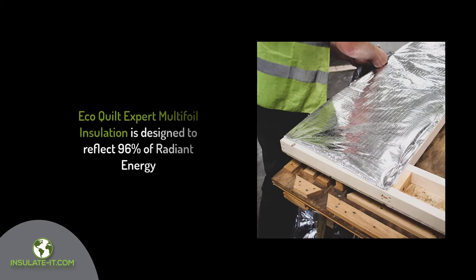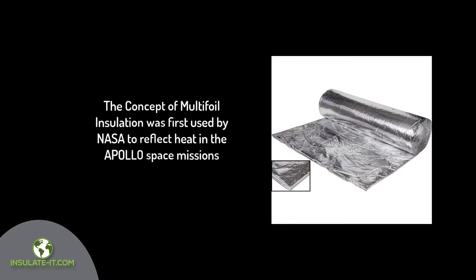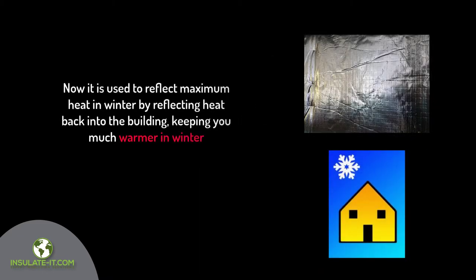EcoQuilt Expert Multifoil Insulation is designed to reflect 96% of radiant energy. The concept of Multifoil Insulation was first used by NASA to reflect heat in the Apollo Space missions. Now it is used to retain maximum heat in winter by reflecting the heat back into the building, keeping you much warmer in winter.